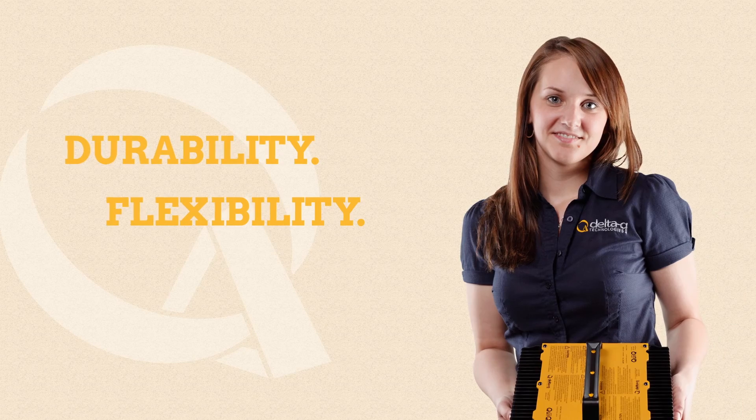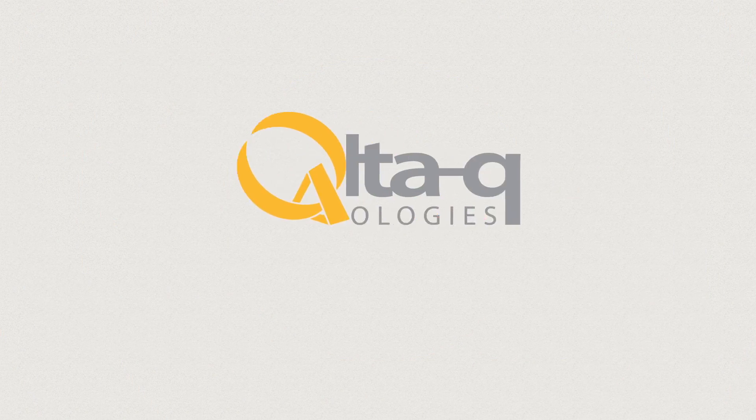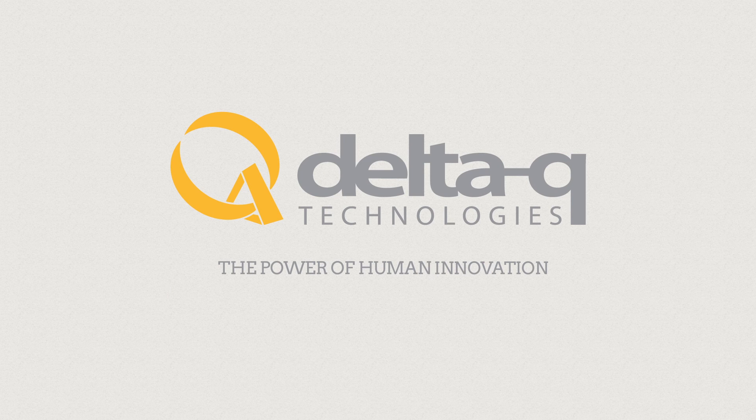Durability, flexibility, reliability. With Delta Q's power of human innovation. For more information, go online to delta-q.com.